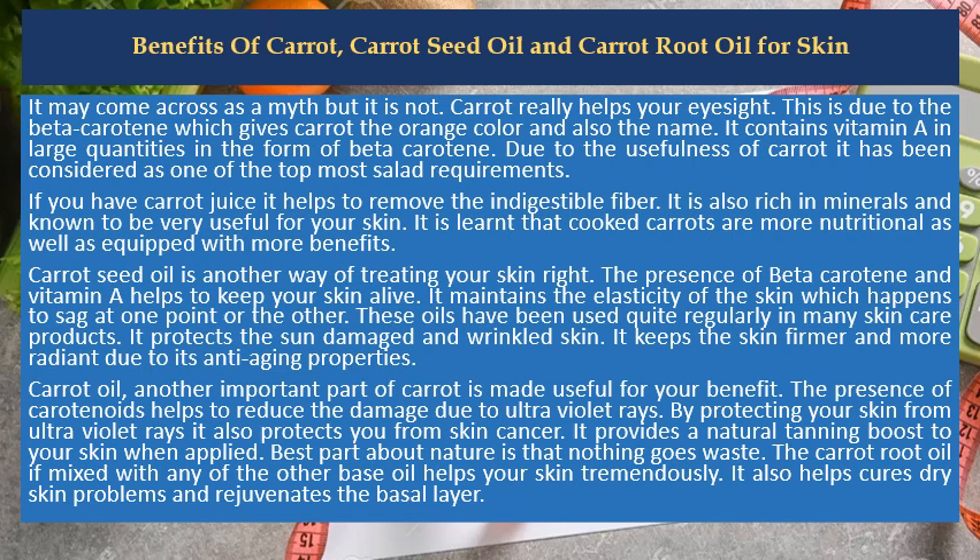Carrot oil, another important part of carrot, is made useful for your benefit. The presence of carotenoids helps to reduce the damage due to ultraviolet rays. By protecting your skin from ultraviolet rays it also protects you from skin cancer. It provides a natural tanning boost to your skin when applied.